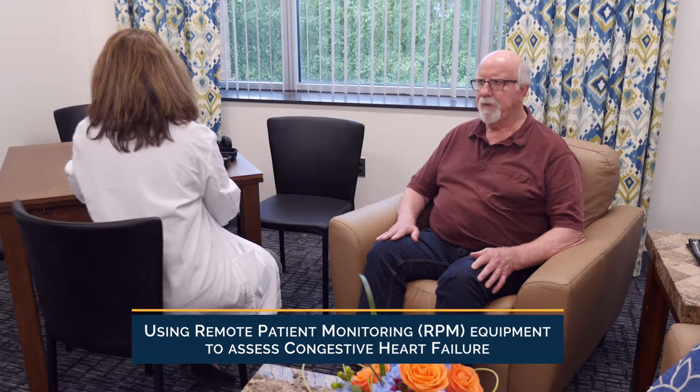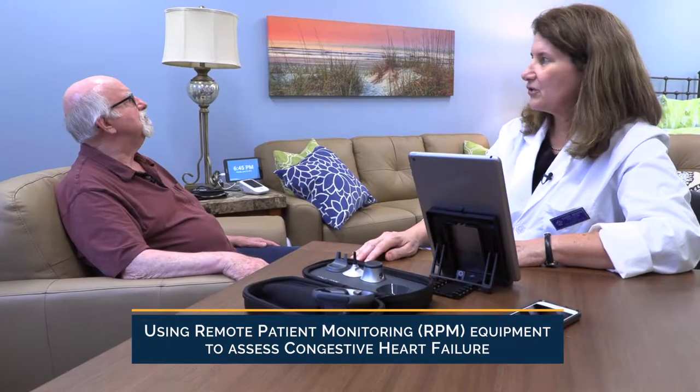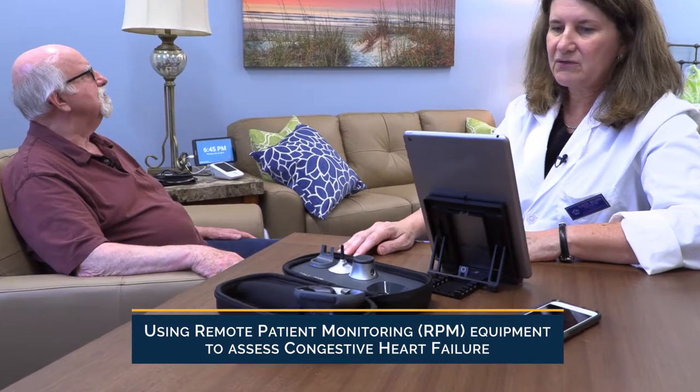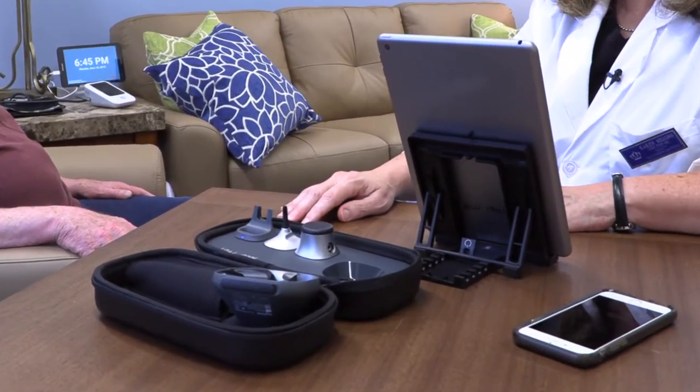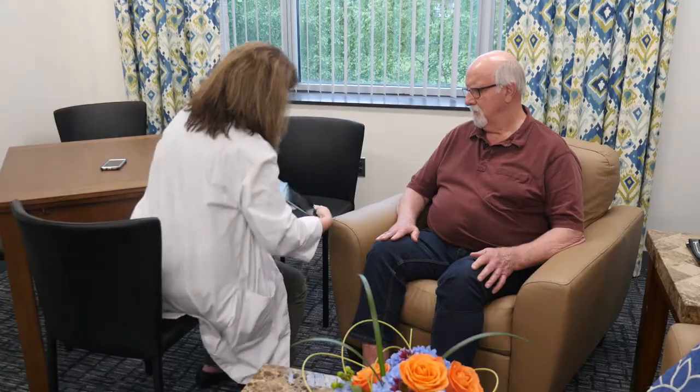Home-based remote patient monitoring equipment and telehealth technologies have revolutionized the care of patients living with chronic conditions. In this scenario, Karen, a home care nurse, is making a follow-up visit to Michael, who suffers from congestive heart failure.